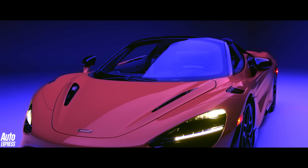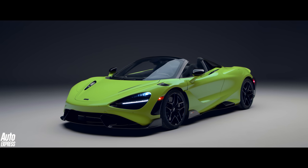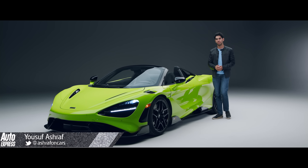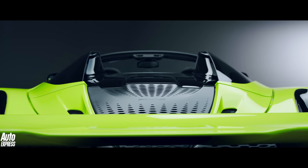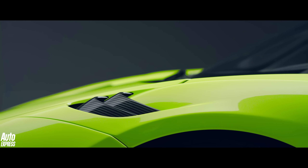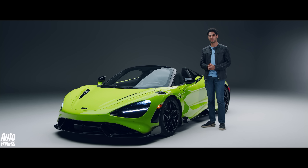At McLaren, the letters LT signify something very special — more power, more aero and more focus. Only the most hard-edged models wear the badge. The McLaren 765 LT has already established itself as a properly hardcore track weapon. It's got 755bhp, less weight and a more aggressive chassis setup than the standard 720S. But now McLaren is ramping up the intensity even more with this: the 765 LT Spider.